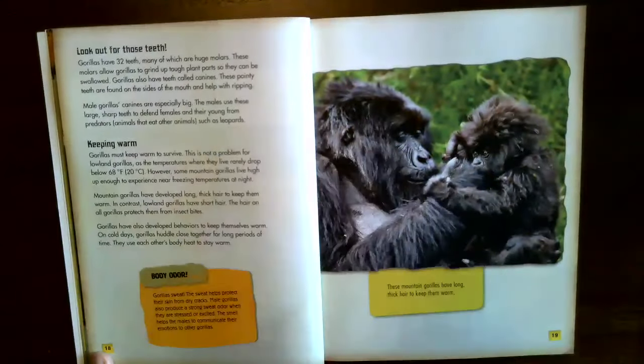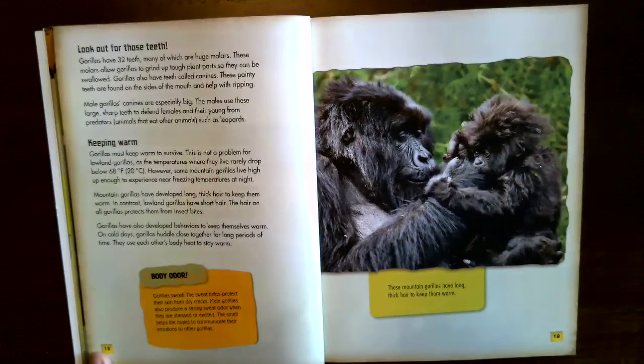Look out for those teeth. Gorillas have 32 teeth, many of which are huge molars that allow gorillas to grind up tough plant parts so they can be swallowed. Gorillas also have canine teeth — pointy teeth on the sides of the mouth that help with ripping. Male gorillas' canines are especially big; the males use these large sharp teeth to defend females and young from predators such as leopards.